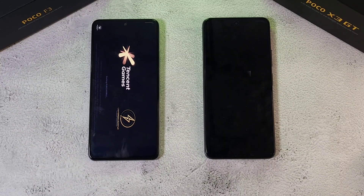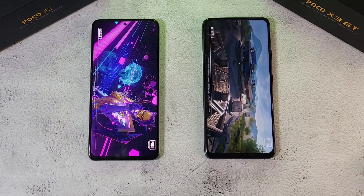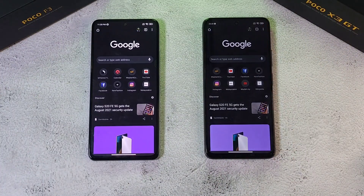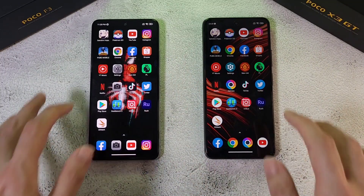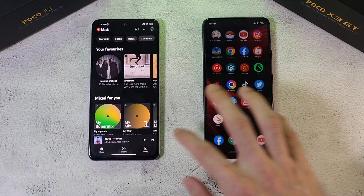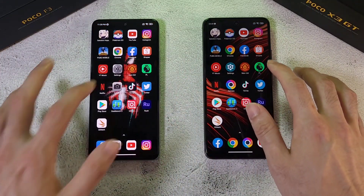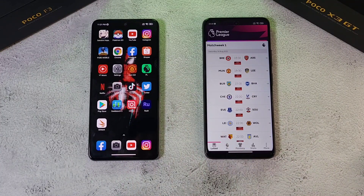The X3 GT is done on PUBG while the F3 finishes just behind it. Next up Chrome — pretty similar on both phones. Facebook — the GT was maybe slightly ahead. Shopee — similar on both phones. YouTube Music — similar again. Settings — similar on both phones. The GT loads the next app while the F3 takes a bit more time.